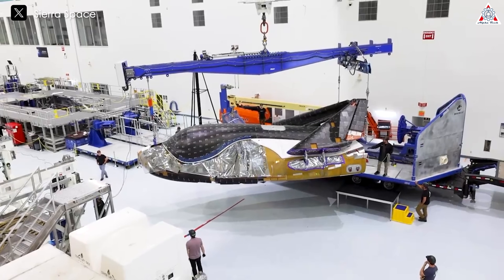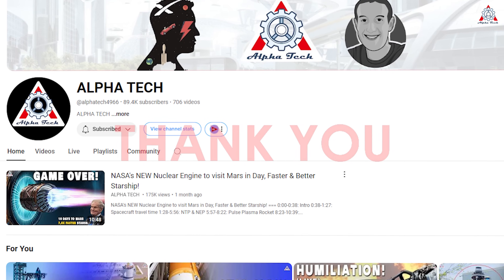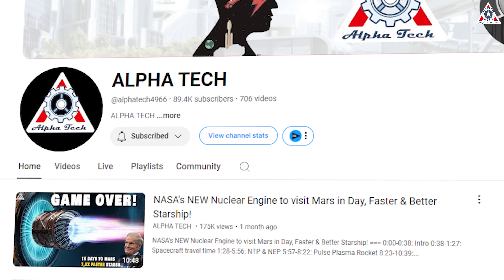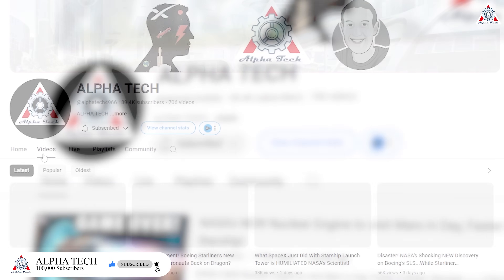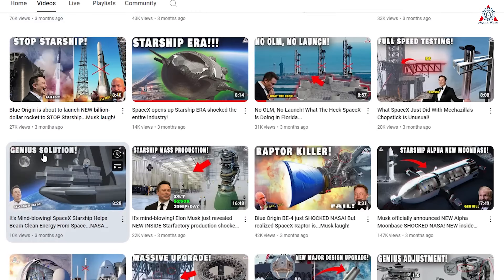Before we get into today's content, thanks for checking out this video. We are very close to hitting 100,000 subscribers, so if you enjoy space news and analysis like this, please press that subscribe button so you'll never miss out on any of our daily videos. Now let's get into today's news.